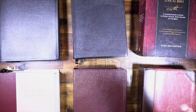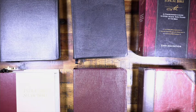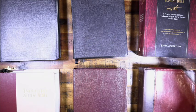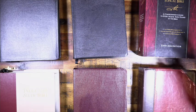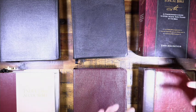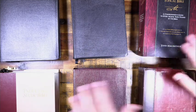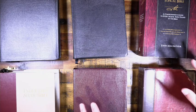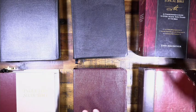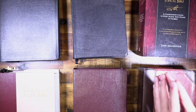Welcome everyone to our video on different study Bibles. Study Bibles are an immensely important tool because it's like having a commentary built into your own Bible. We have quite an array of different study Bibles here and we're going to do a sprint through each one of them.